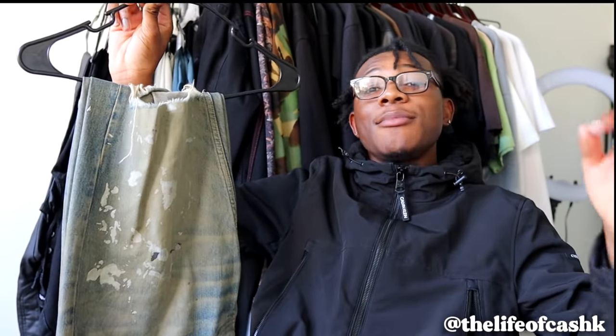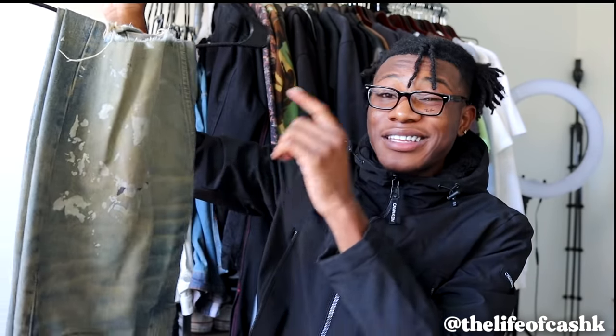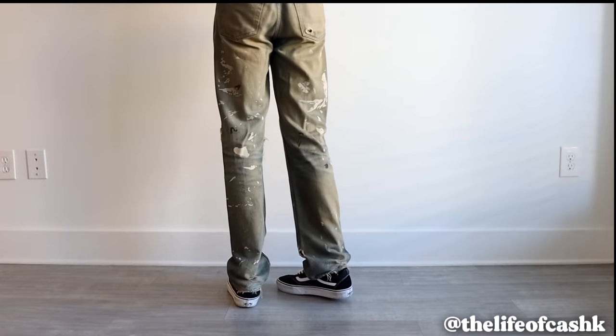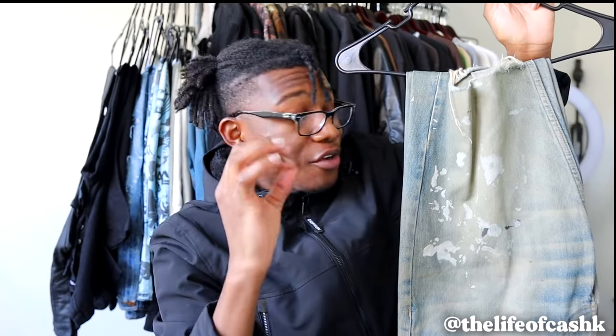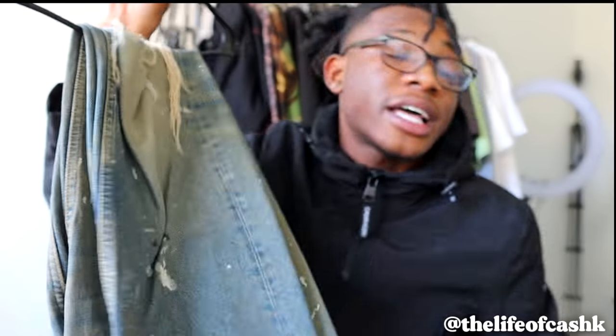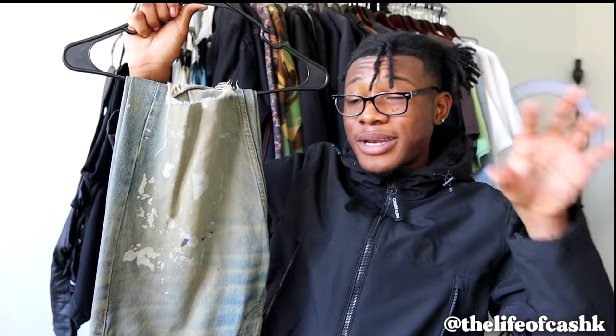Next up we have the Helmut Lang Spring Summer 1998 Painter denim. I've talked about this on the channel time and time again — this is arguably one of the best denims ever released, in my opinion. If you know any denim better crafted than the Helmut Lang SS1998 Painters, let me know. It starts off with this blue wash and then from age, wear, and tear it goes to this mud wash, mud fade — which is so crazy. The paint is still intact. The hem also has a bit of distressing that adds character, and with all the years from 1998 until now, these jeans have evolved beautifully.